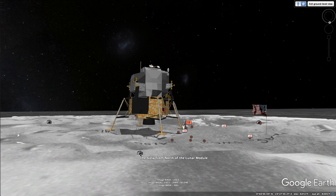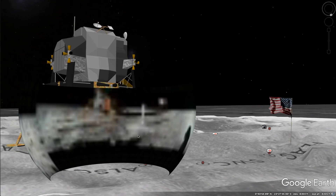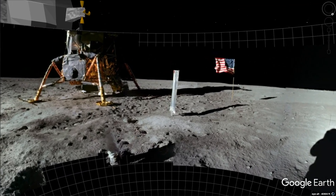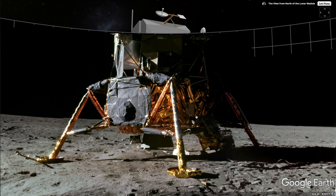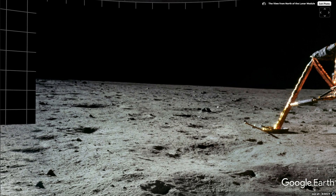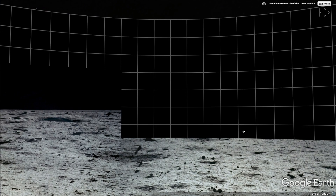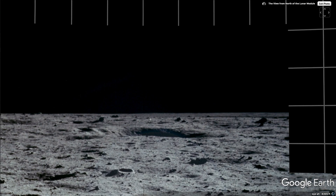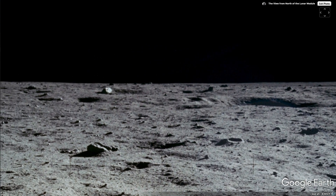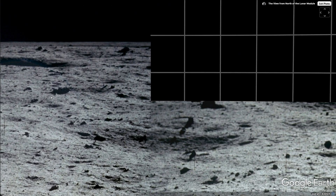The view from north of the lunar module. Let's pop into one of these photographs — there are a couple in the ground here. Look at the resolution of the real photographs; it's fantastic how they've wrapped them around. It really matches the scene. Look at these craters all around, and some decent-sized boulders too.